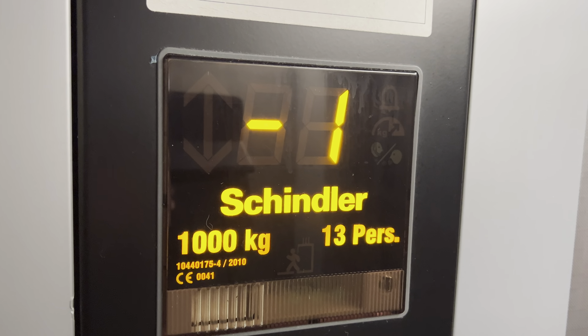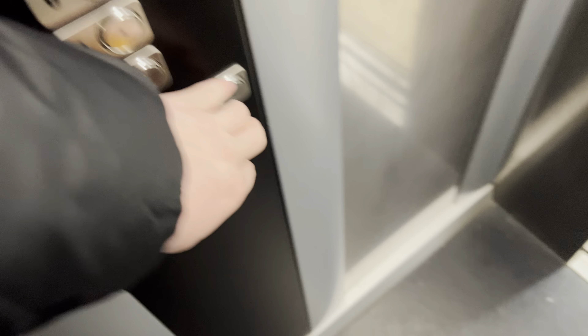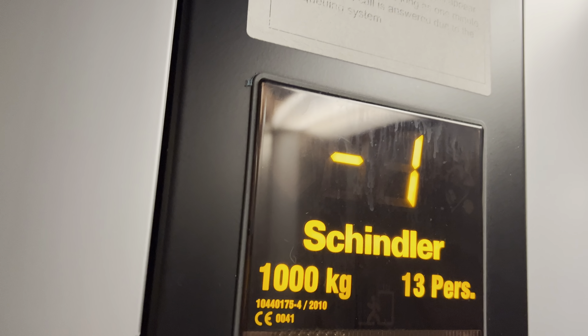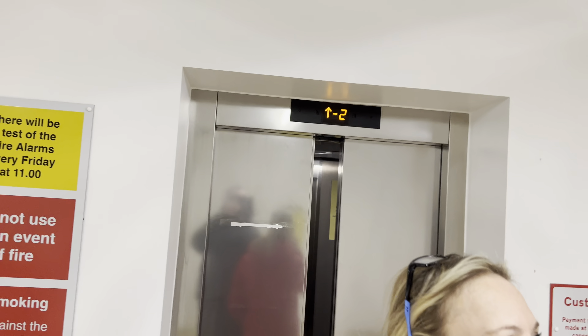Floor minus one. Stopping on minus one and no one's getting in. Back down. Floor minus two. Same floor noise as what it sounds like at my old school. Now it connects to the other. There it goes on, and that's it.